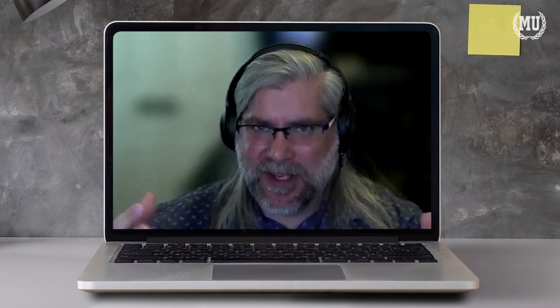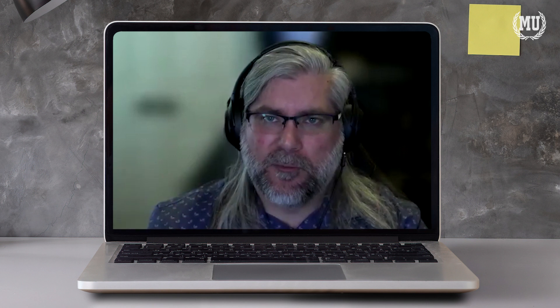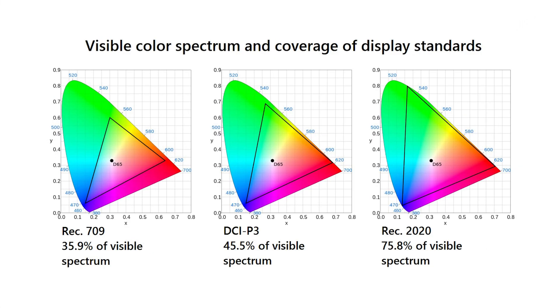HDR and wide color gamut always go together, but they were not designed to go together — they are completely different things. Wide color gamut has to do with the color space that you're working in. You've probably heard of things like Rec. 709, DCI, DCI-P3, or 2020. These are color ranges that, when displayed in a two-dimensional plane, form a triangle — a subset of all the different colors the human eye can see. Within that color range, there's a defined area of color. Rec. 709 was the standard for the longest time; that was the old SDR color gamut.